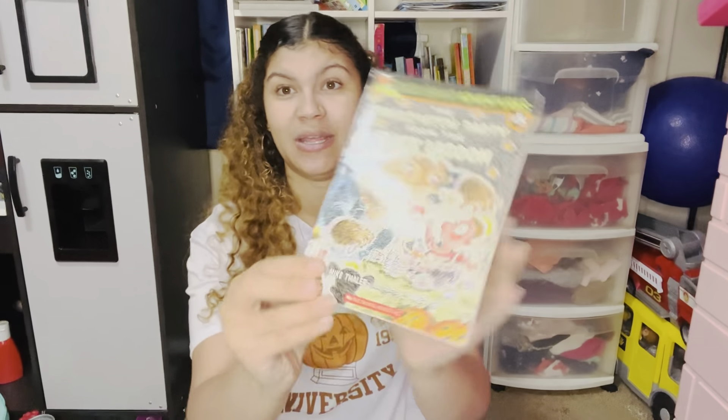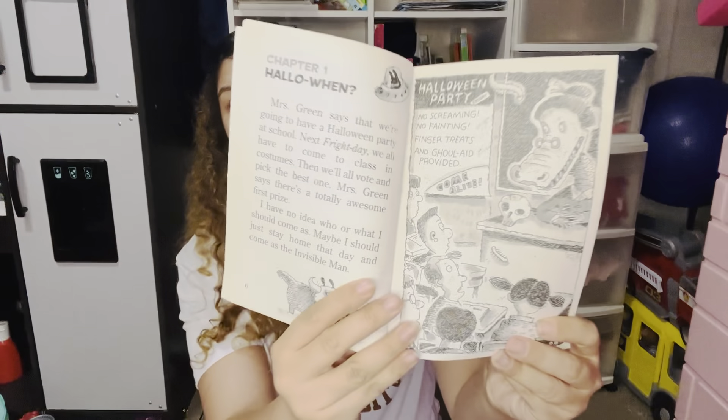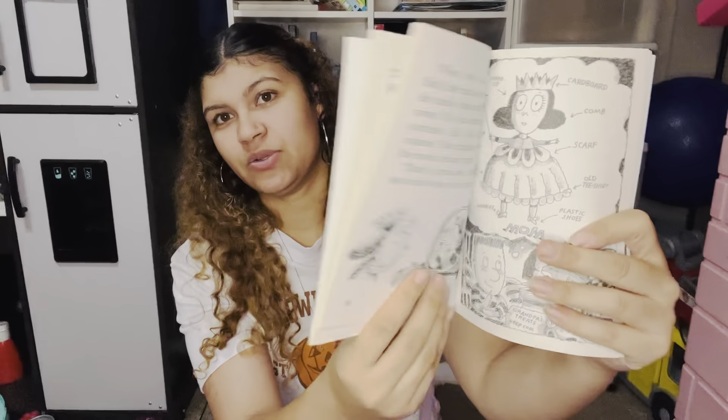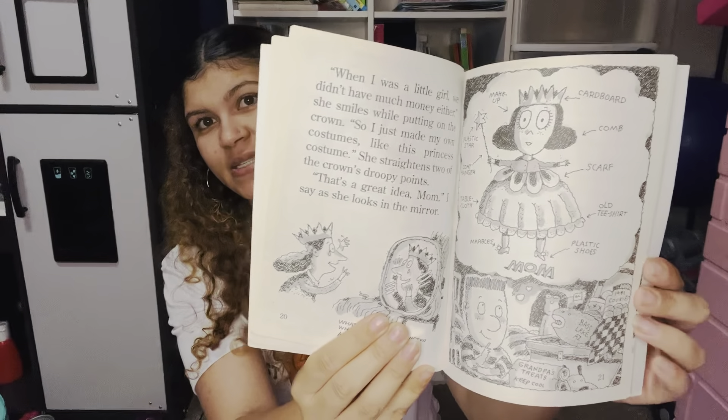Another super fun classic chapter book — Black Lagoon Adventures: The Halloween Party from the Black Lagoon by Mike Thaler, illustrated by Jared Lee. These books are so funny, so kooky, so silly, and the illustrations are great. Benjamin absolutely loves these kinds of books. If your kids are just getting into chapter books, these are super fun reads that are still going to keep them engaged.